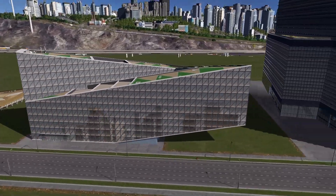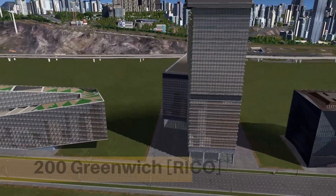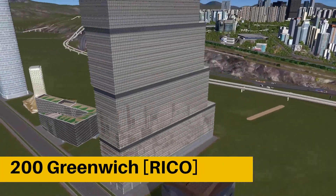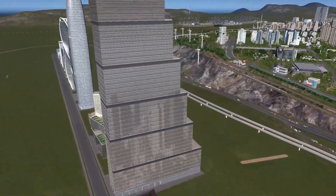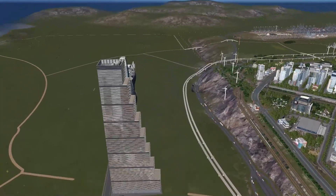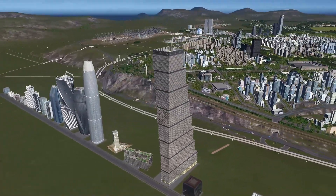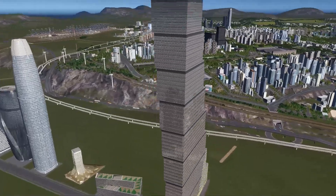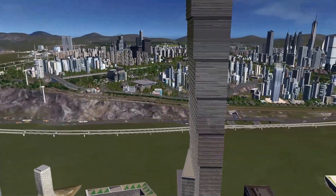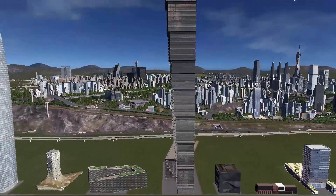Now let's jump into the next one. We have another large, enormous building called 200 Greenwich, designed by BIG Architects. That's one of the recently completed — or nearing its completion — projects out of New York. It's another super tall structure that you could add into your city to make it look like a truly prosperous modern megapolis.